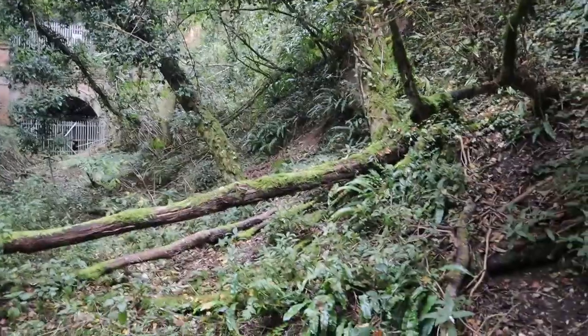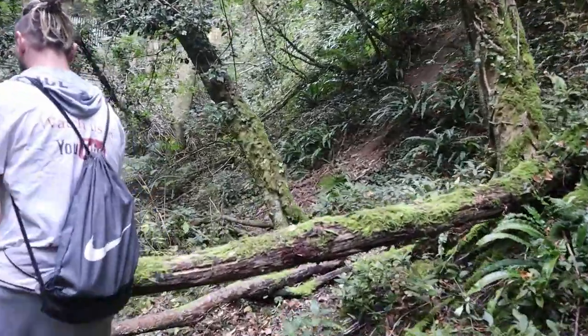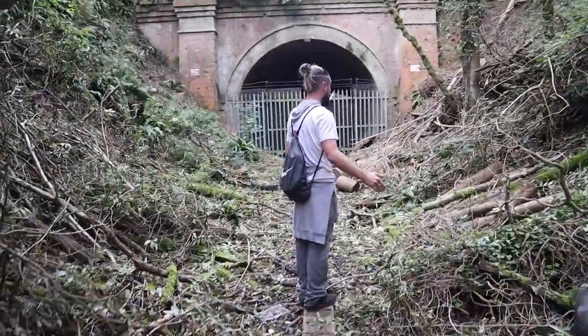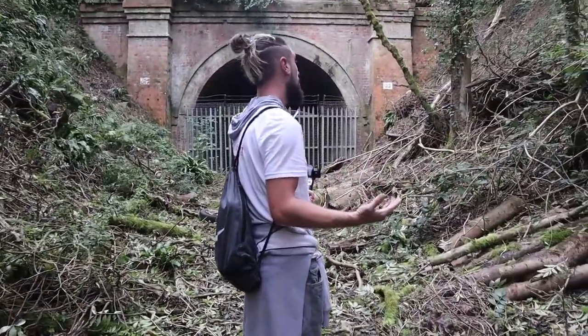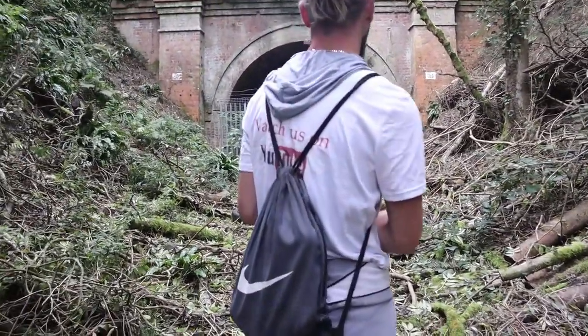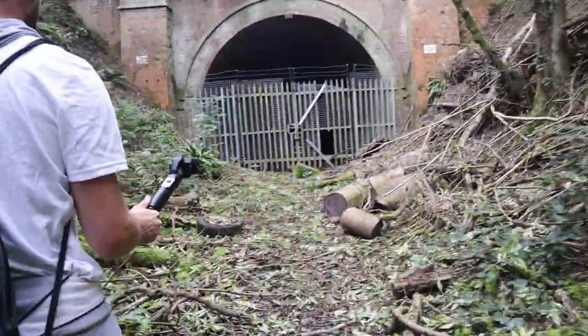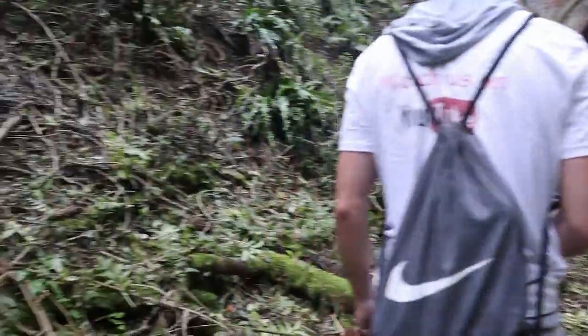All right then, yeah, there she is guys. This bit isn't a fence stop, so I don't see why there's an issue with us being here. Clearly the tunnel — yeah, and as you can see, lots of tires around here as well. I don't know where those tires have come from.